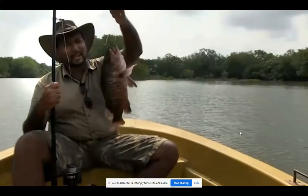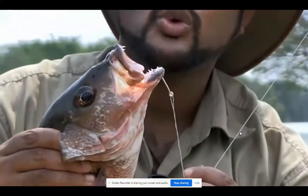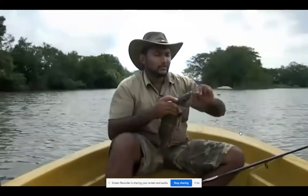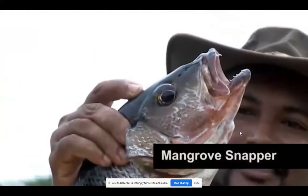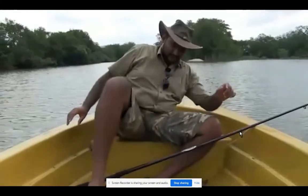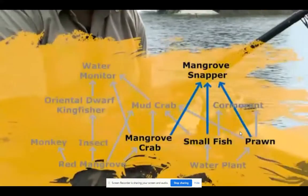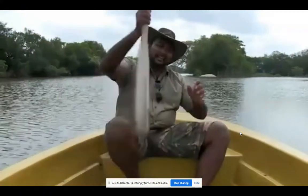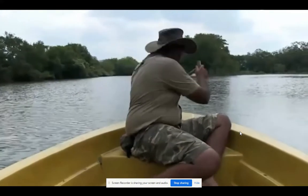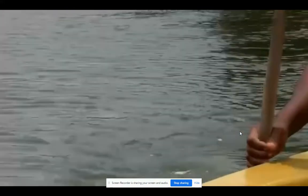That's a decent sized mangrove snapper — look at those teeth. This should make a nice meal. These guys are fierce; they eat everything smaller than they are. Let's head back. Now that's an awesome sight — don't let the eagle's beauty fool you, it's a powerful carnivore.